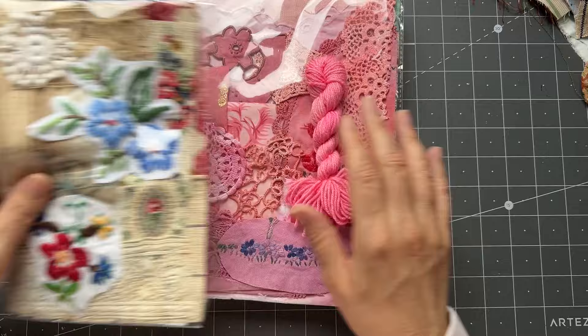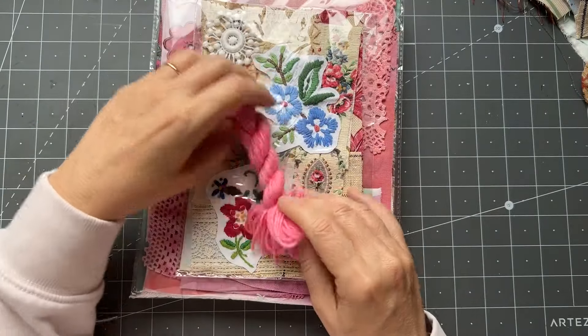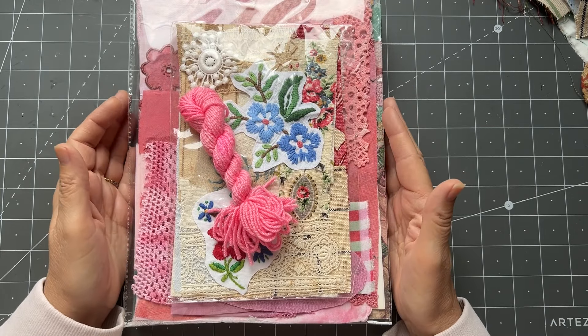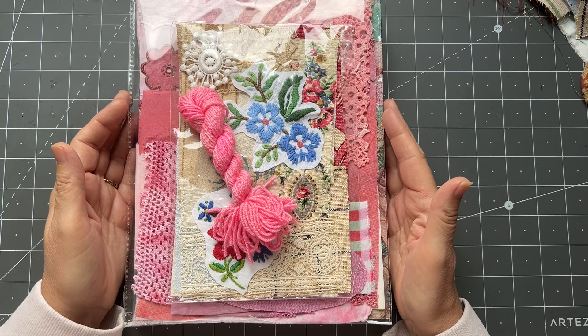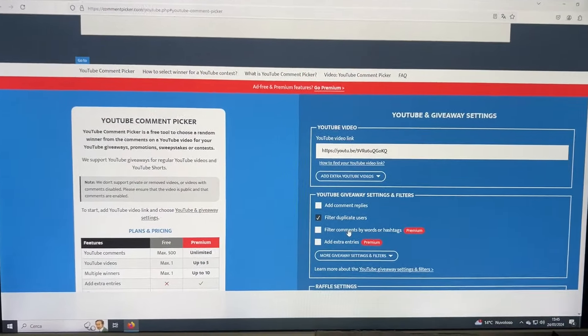One of her hand-dyed threads that coordinates with the pack, and then one of my little packs that I made — similar to the ones that I made for the course that we held in Australia. So I will go ahead and pull up the comment picker on Google and then we will do the draw.